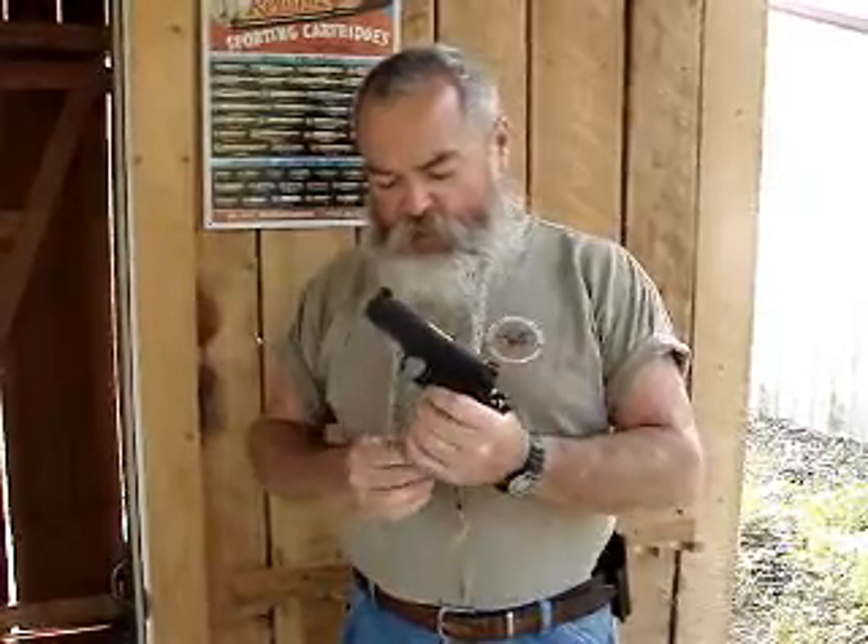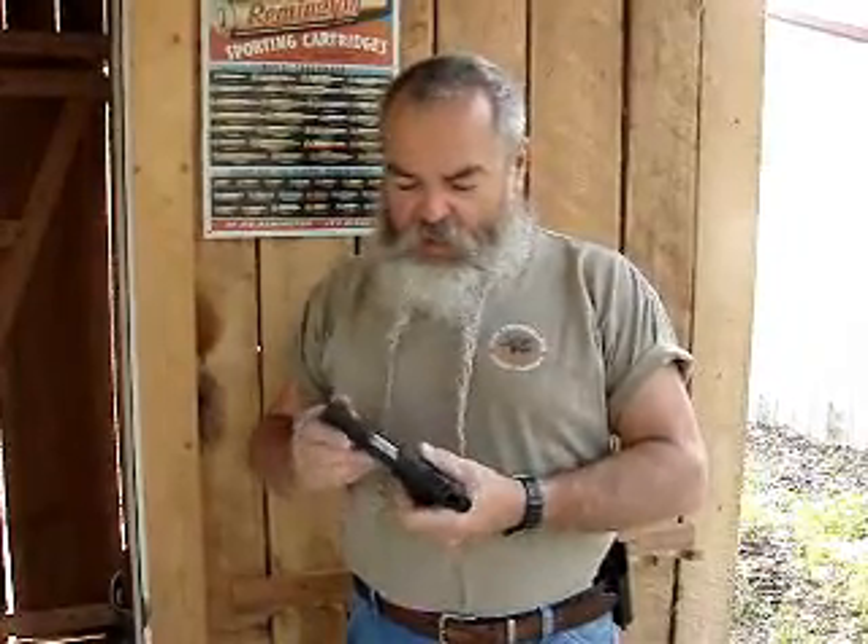It's got ambidextrous controls, which I love, a skeletonized commander-type hammer, beaver tail grip safety with a bump on it, a base pad on a seven-shot mag, good high-visibility sights, a polished feed ramp, throated barrel — all the features anybody needs.